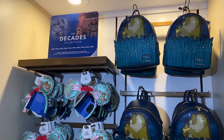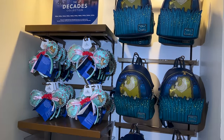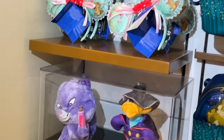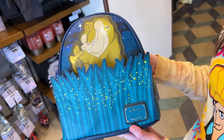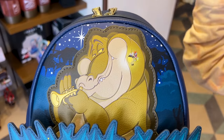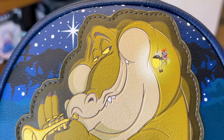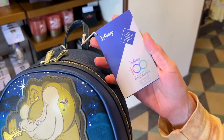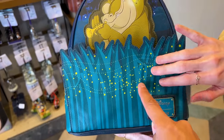You guys know the Disney 100 collection, the Disney Decades collection — well this is the 2000s collection. We've already seen the Yzma plush, which you guys know I had to get, but now the Loungefly and the ears have arrived. The Loungefly backpack is themed to Princess and the Frog, featuring Louis and Ray. I love that Louis is playing his trumpet, and it says on the tag that it glows.